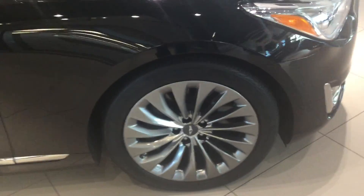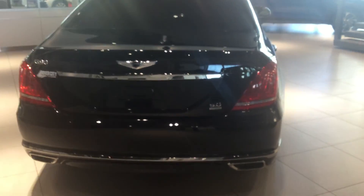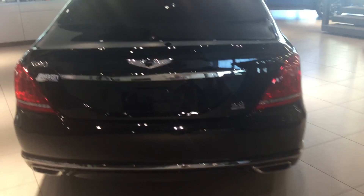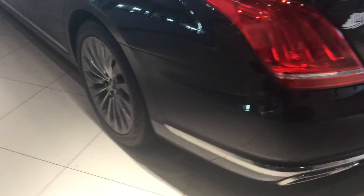Really nice rims. It was in very good condition all around, as you can see. You have a 5-liter V8 producing 420 horsepower, dual exhaust, and keyless entry here on the rear doors as well as all of the doors.